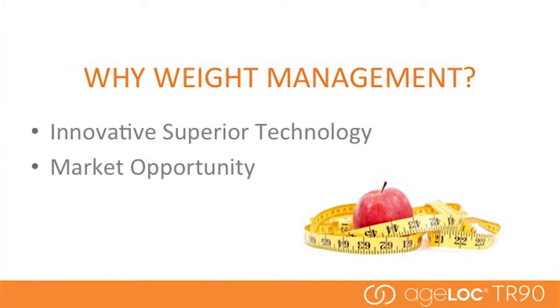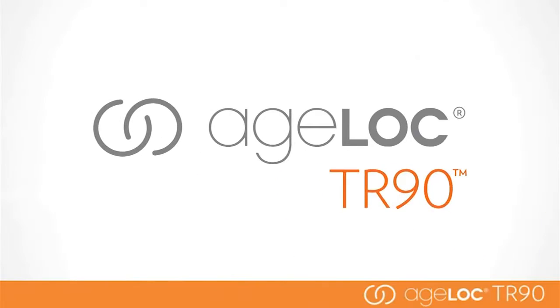We often get asked why we picked the weight management category. It's a crowded category, with 77% of people in the world today actively trying to manage their weight. This opportunity is really significant — 65% of consumers worldwide are dissatisfied with their body weight and shape. It's a big problem that really needs a big picture solution.